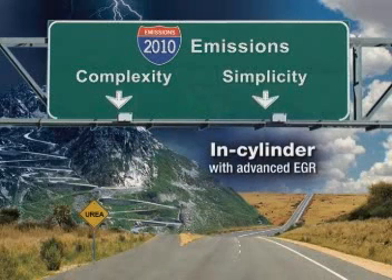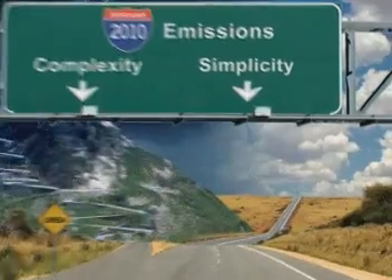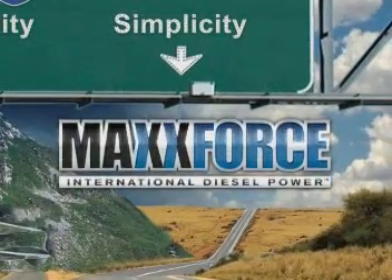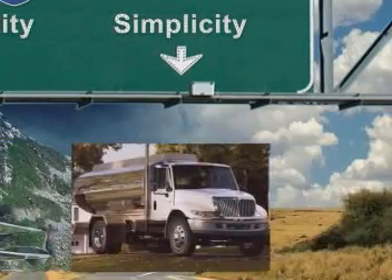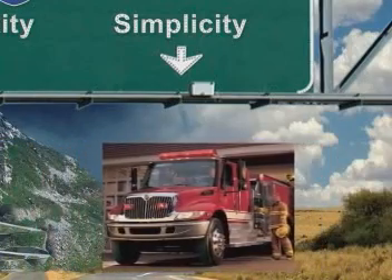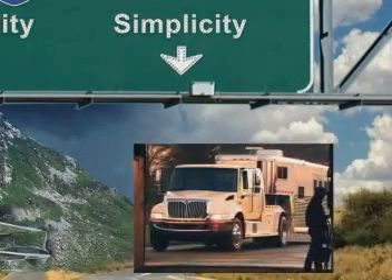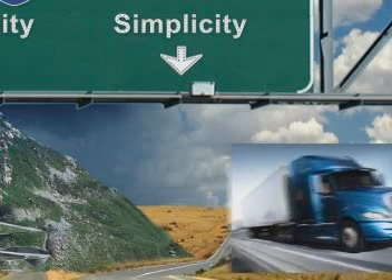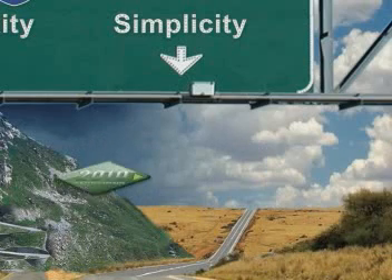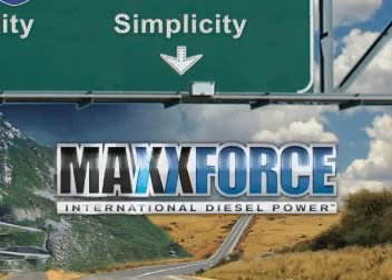One road, it's business as usual. The other adds complexity to your business. Our customers prefer simplicity. They rely on their vehicles as tools that need to work every day, every time they turn the key. They have deliveries to make, job sites to work, loads to haul, passengers to transport, and schedules to keep. Adding more work for them is something Navistar will not do. So as 2010 approaches, you should look no further than Navistar and our line of international trucks and IC buses powered by MaxForce engines for your commercial vehicle needs.